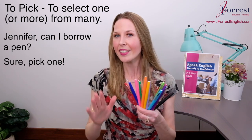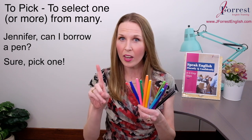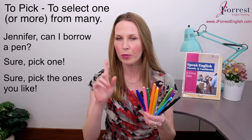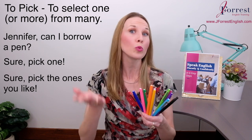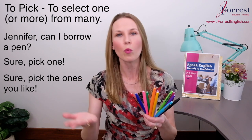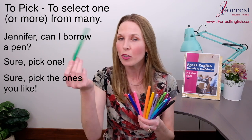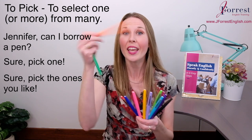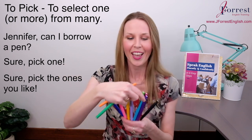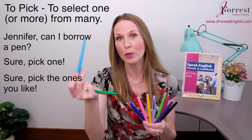It doesn't have to be limited to one. I could say, 'Sure, pick the ones you like' — plural. So I'm encouraging you to take more than one pen. You might pick the green one and the orange one, and if you're a little greedy, the blue one too.